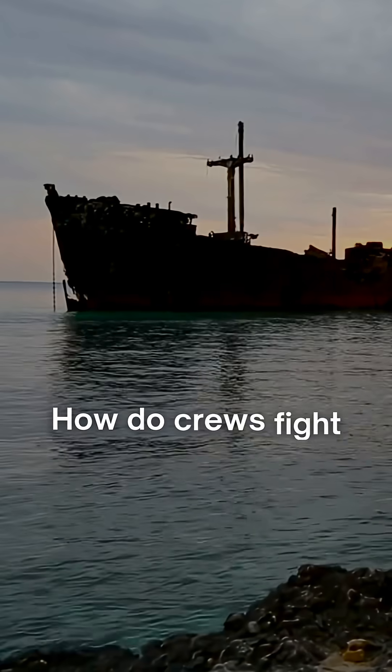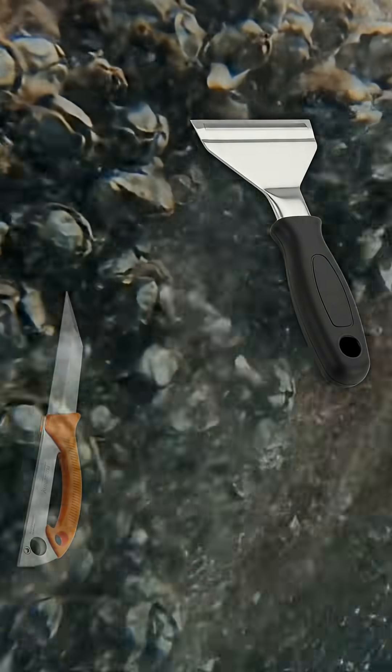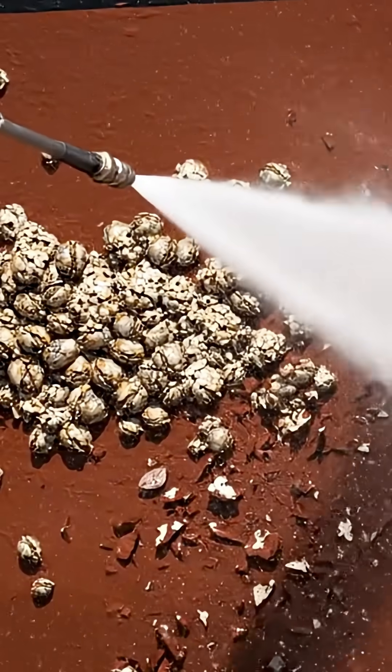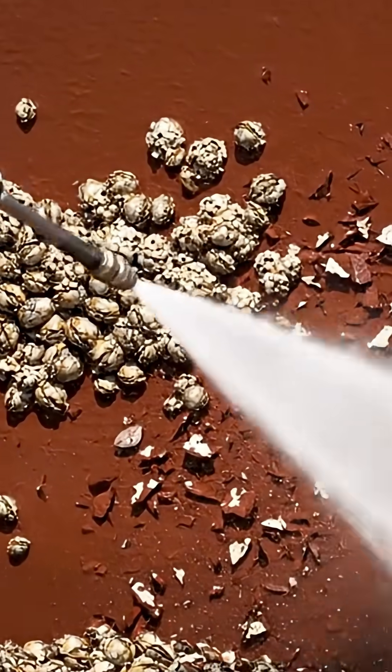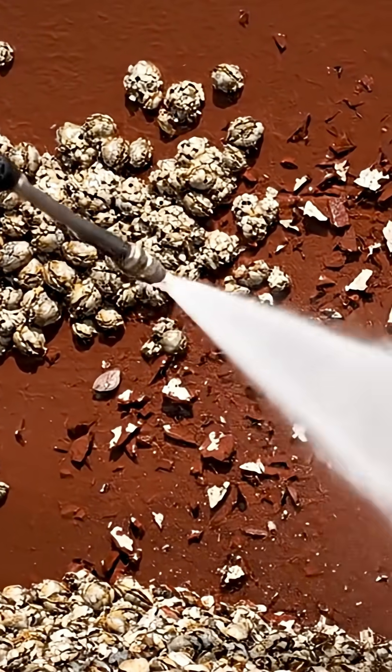So how do crews fight back? For the underwater parts of the hull, scrapers and blades are used. Higher up, workers blast them away with high-pressure water jets. Sure, some paint comes off, but that's why ships are repainted after cleaning.